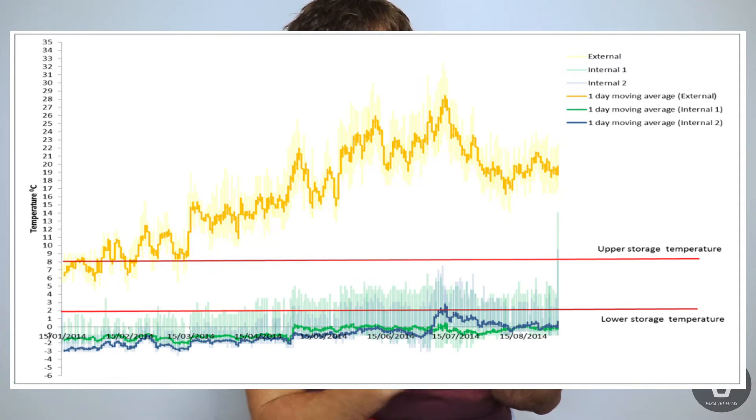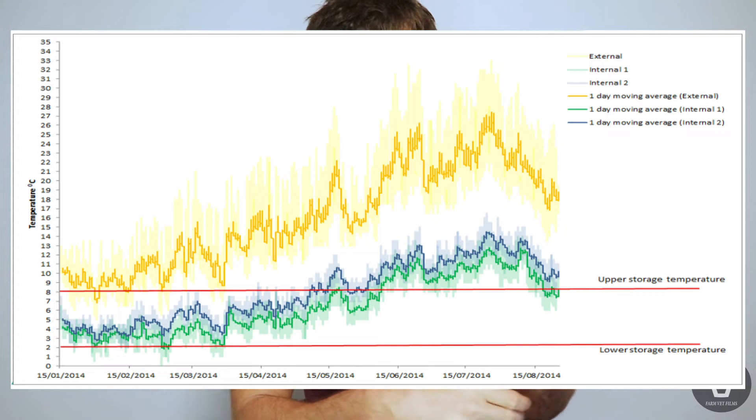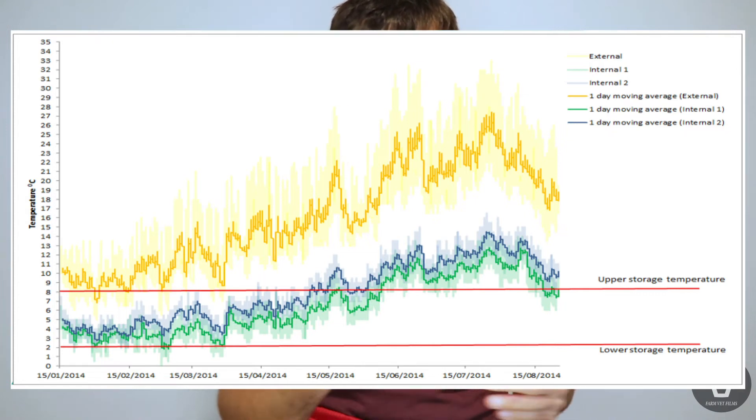The third fridge stays below 2°C for pretty much the entire study period, and for much of it it's below freezing. This is a better freezer than it is a fridge.